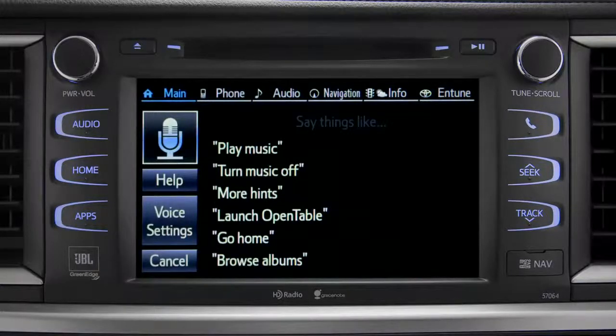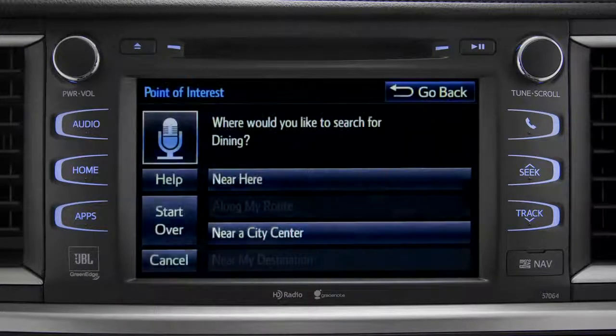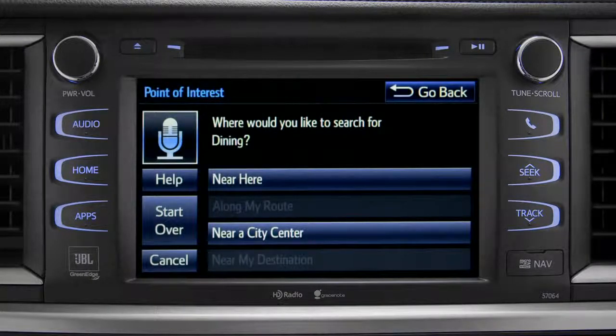For instance, you might say, "Find a restaurant." You can continue by answering the voice prompts. Where would you like to find dining? Say something like: along my route, in a city, near my destination, or near here.